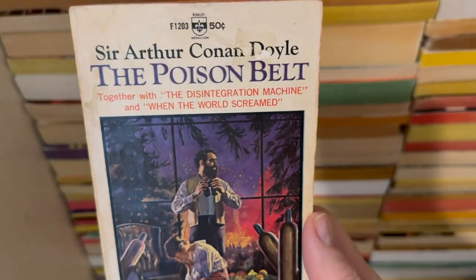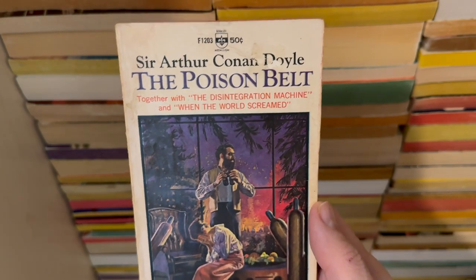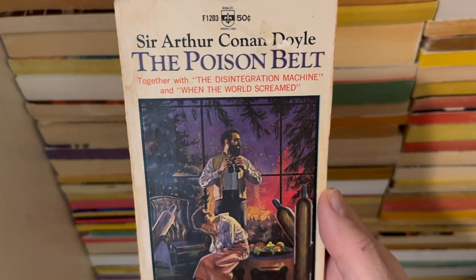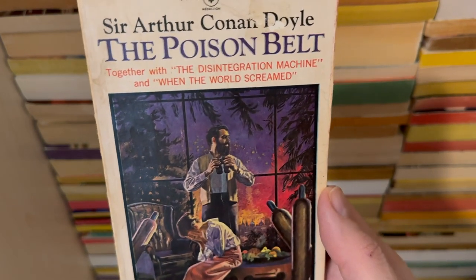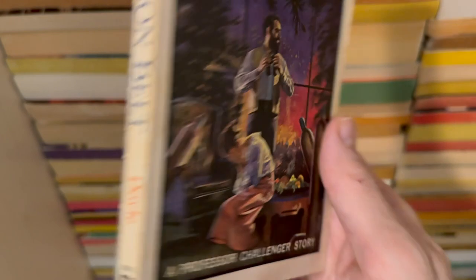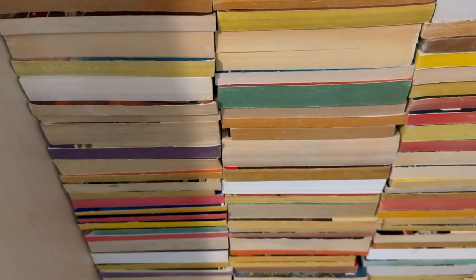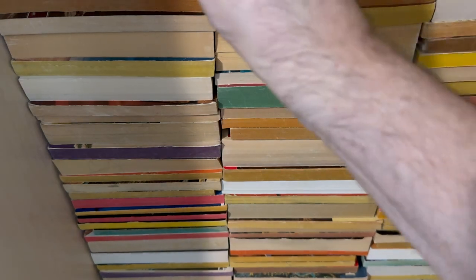Sir Arthur Conan Doyle — yes, of course, best known as the creator of Sherlock Holmes. This is The Poison Belt, together with The Disintegration Machine and When the World Screamed — Professor Challenger stories. Delightful. Classic stuff.